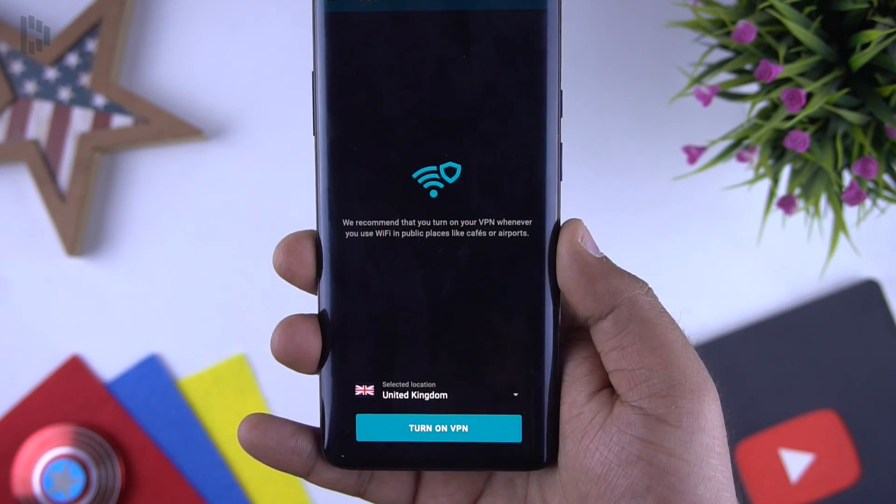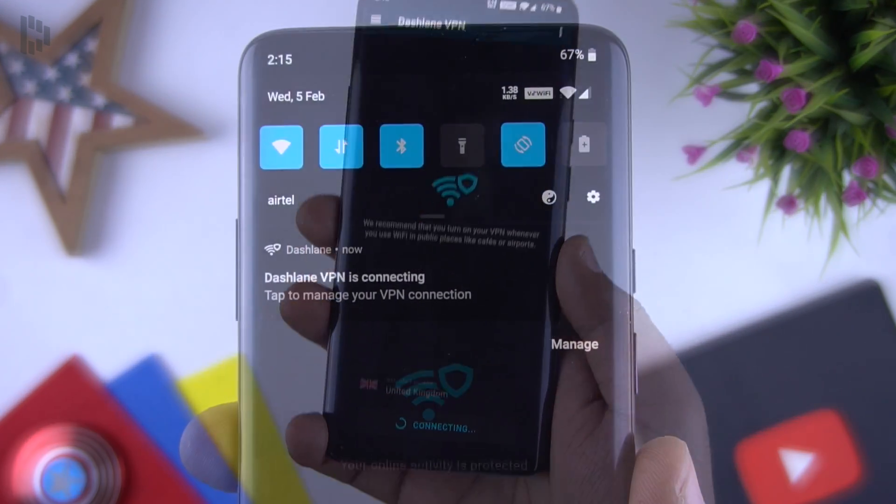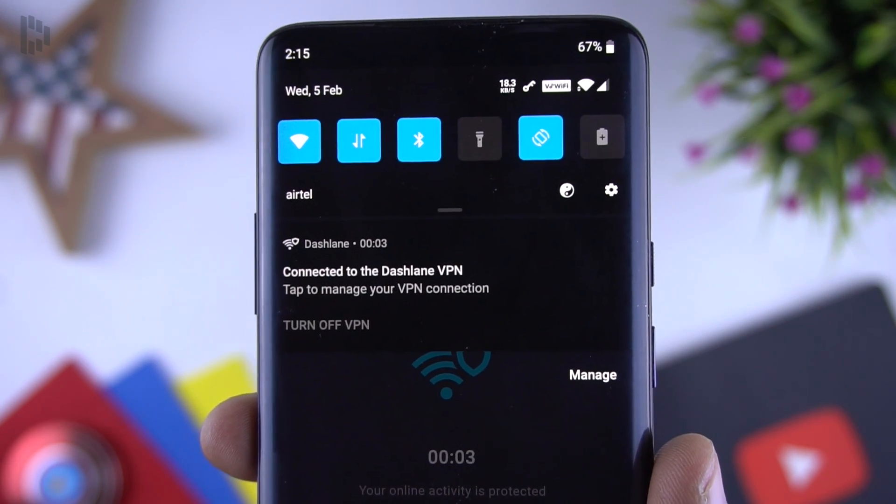Apart from that, Dashlane also offers a VPN service which you can use on both mobile and desktop. With this you can access websites which are blocked by the ISP.